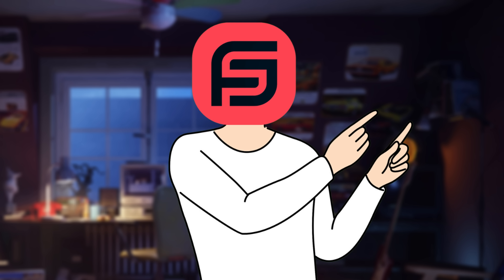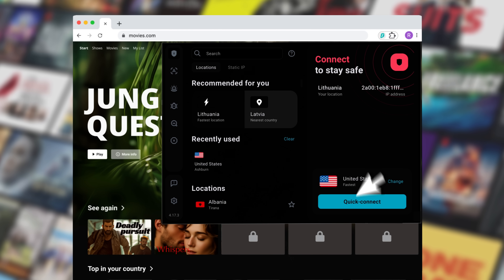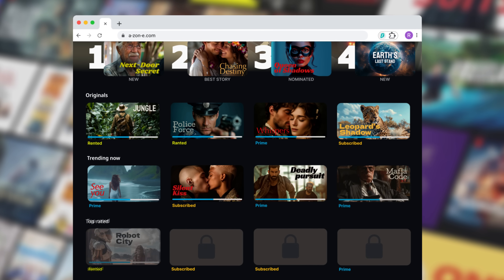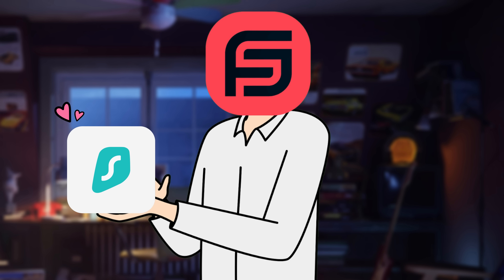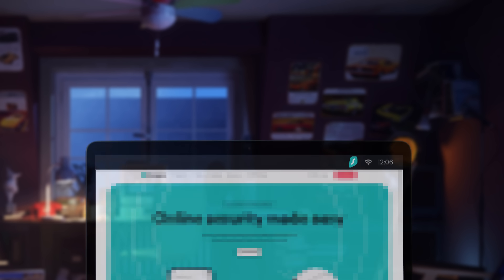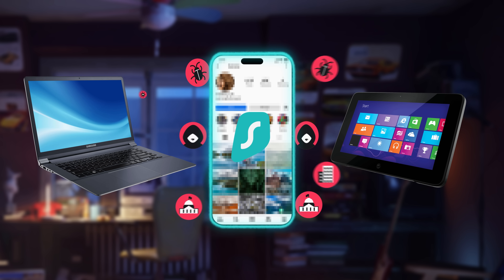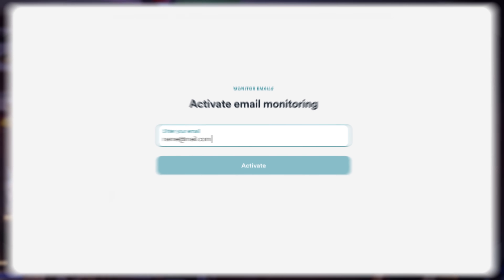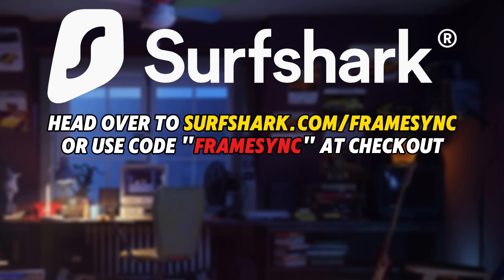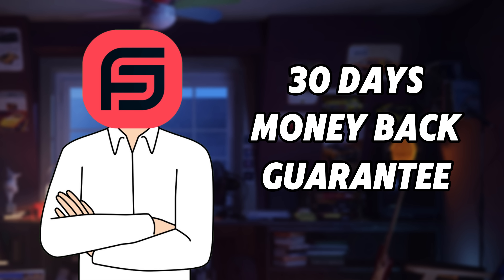But before we dig deeper into this, let's talk about today's sponsor, Surfshark. Have you ever tried watching a movie online just to find out it's locked in your country? That's where Surfshark VPN comes in. With Surfshark, you can instantly change your virtual location and unlock movies, shows, and content libraries from all around the world. It keeps you secure online by encrypting your data, hiding your IP address, and protecting your personal info from hackers and trackers. Unlike most VPNs, Surfshark lets you connect unlimited devices under one account — your phone, laptop, tablet, and even your smart TV can all stay protected at the same time. With Surfshark Alert, you'll get notified the moment your personal data appears in a data breach, giving you a chance to act fast. Click the link in the description and use my code FRAMESYNC at checkout to get an exclusive discount plus four extra months free. They offer a 30-day money-back guarantee, so it's risk-free to try.